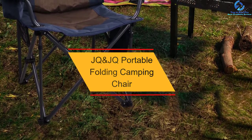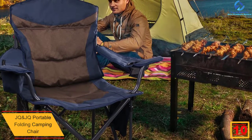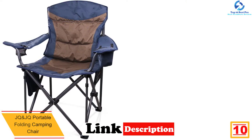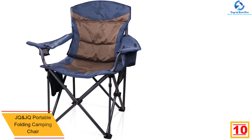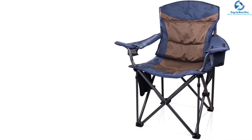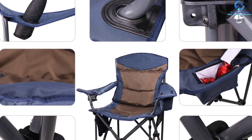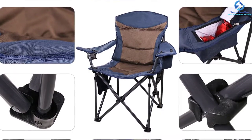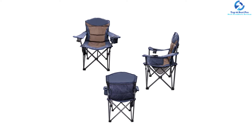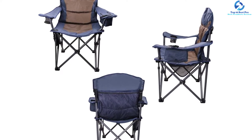Starting at number 10, we have the JQJQ Portable Folding Camping Chair. This is a quality foldable camping chair made by one of the reputable manufacturers in the industry. It has been made with durable fabric and a strong frame, allowing it to support a weight load of 600 pounds. It is also light in weight so you can take it with you wherever you will be camping. Although it might be a bit pricey, you will want to have this chair. It has a padded armrest and seat to guarantee comfort, and the manufacturer has put a one-year warranty in place. In case of any manufacturing defects after purchasing, you are free to return the chair.